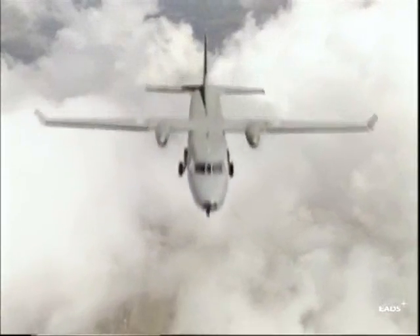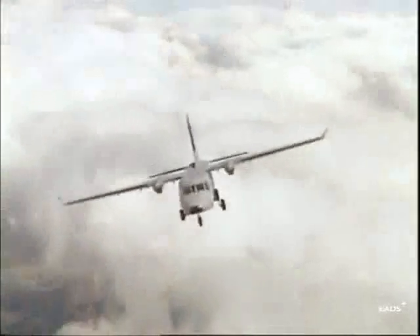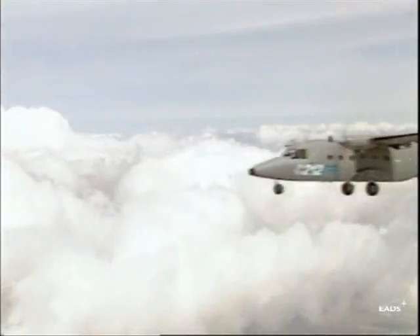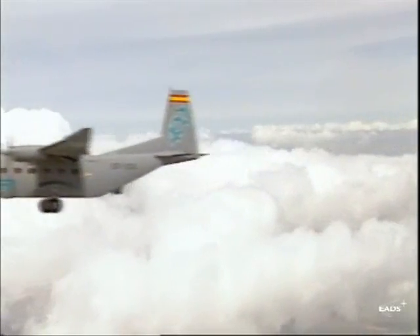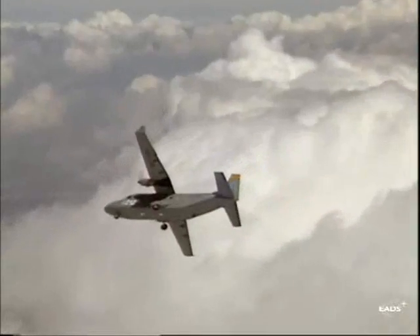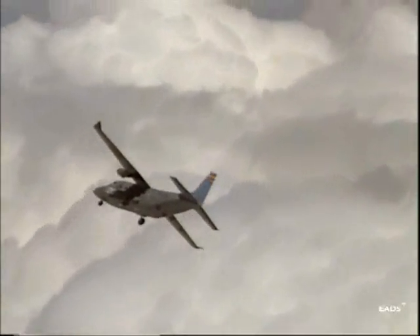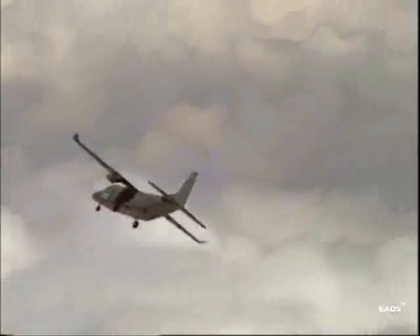Continually striving to modernize and improve its products according to market requirements, the EADS Military Transport Aircraft Division has developed the new Series 400 version. Based on accumulated experience, the CASA C-212-400 improves aircraft operativeness.